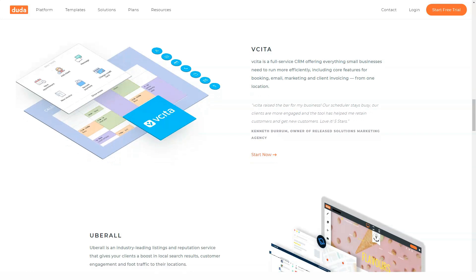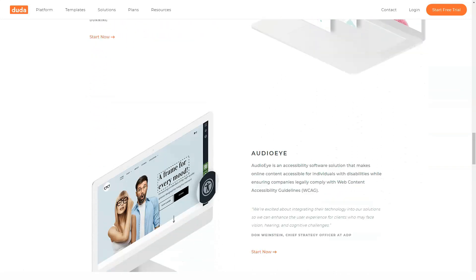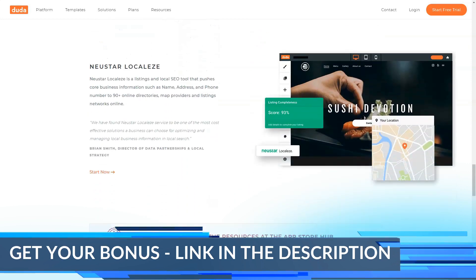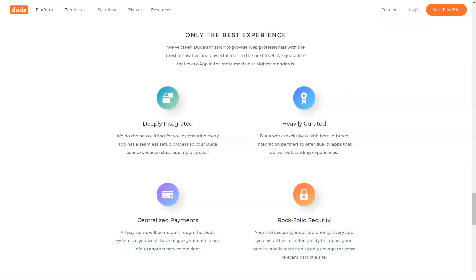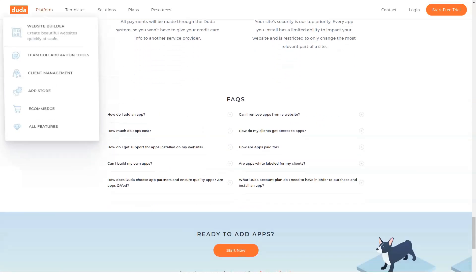Backups. Duda's paid plans come with both automatic and manual backups. You can revert from up to 20 automated backups or 10 stored manual backups. Duda's responsive website builder is designed for freelancers and small agencies where time is worth more than mere money. To grow your business, you need to create better websites with better design and functionality faster than your competition.